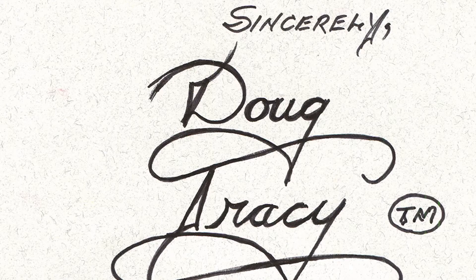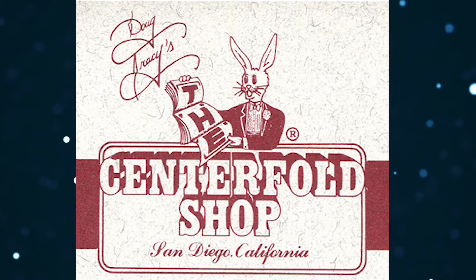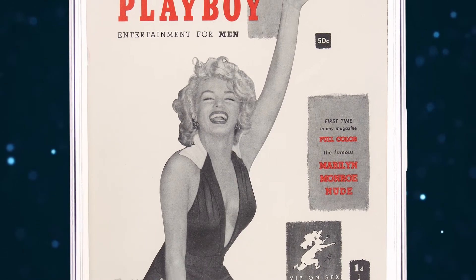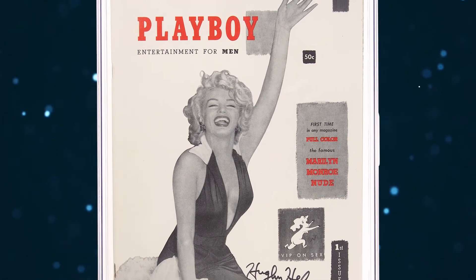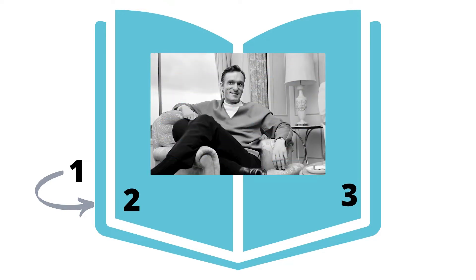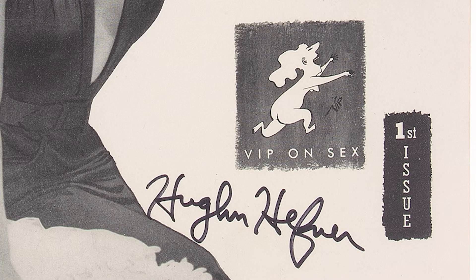According to Hugh Hefner himself, as told to Doug Tracy, owner of the famous Centerfold Shop in San Diego, these were actually the first versions printed and were largely pulled from circulation almost immediately on Hefner's orders. For page count purposes, the front cover and the inside front cover were counted as pages one and two, meaning the first inside page was considered page three. It seems Hef did not want to confuse readers into thinking pages one and two were missing when they noticed a three on the first inside page of his inaugural magazine's issue.